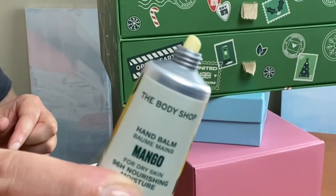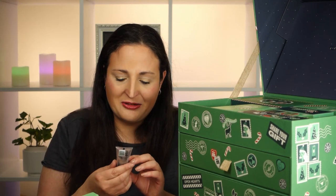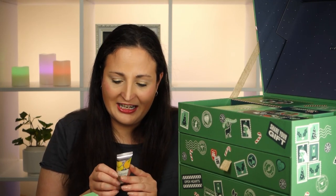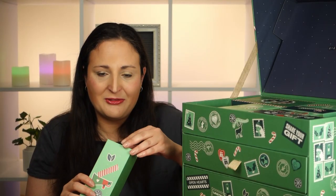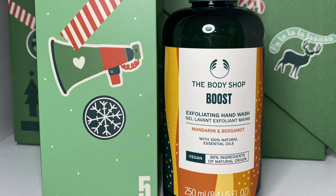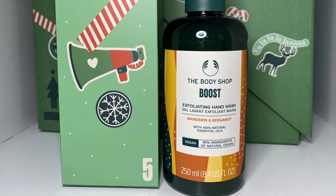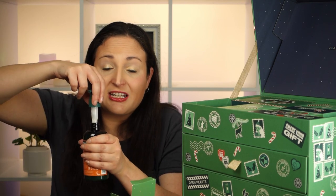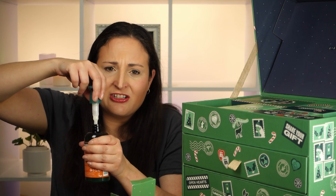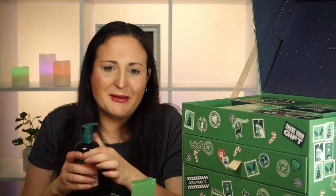The mango hand balm smells delicious — quite a thick texture. They do leave your hands really lovely and nourished. For Day 5 we've got a Boost Exfoliating Hand Wash in mandarin and bergamot. I can smell the bergamot but not the mandarin — it's not that citrusy. It'll be nice to exfoliate my hands and then cream them up with the mango!